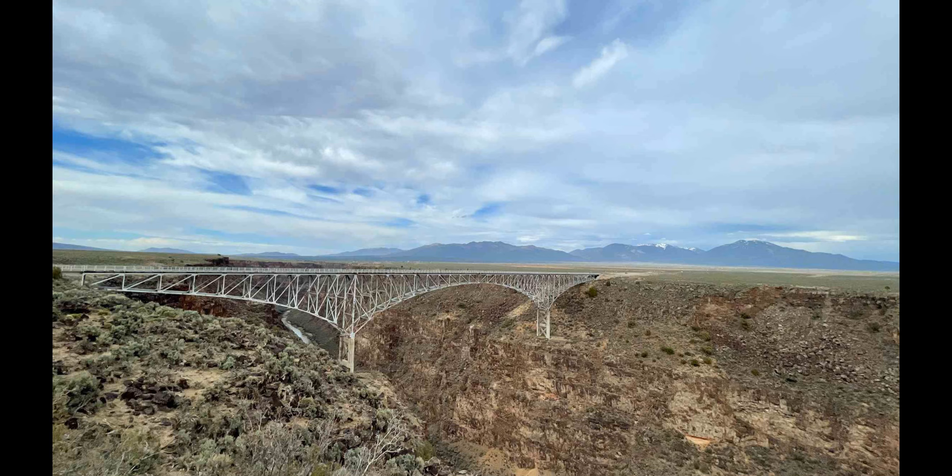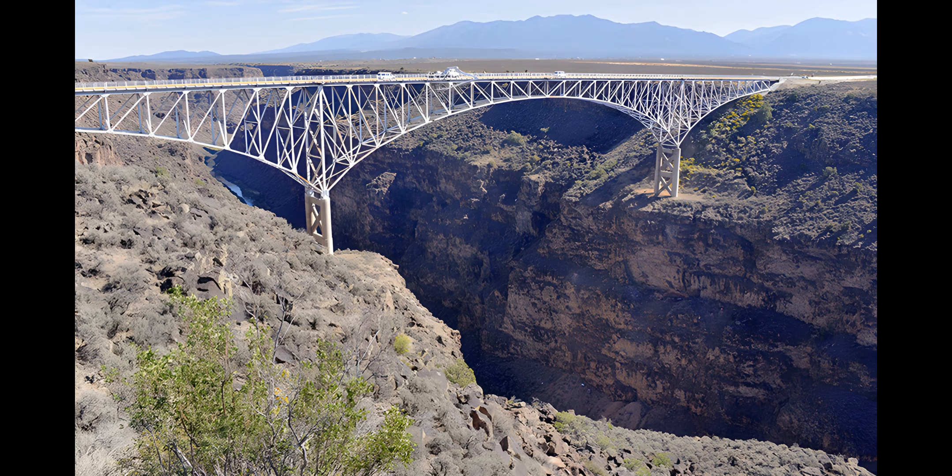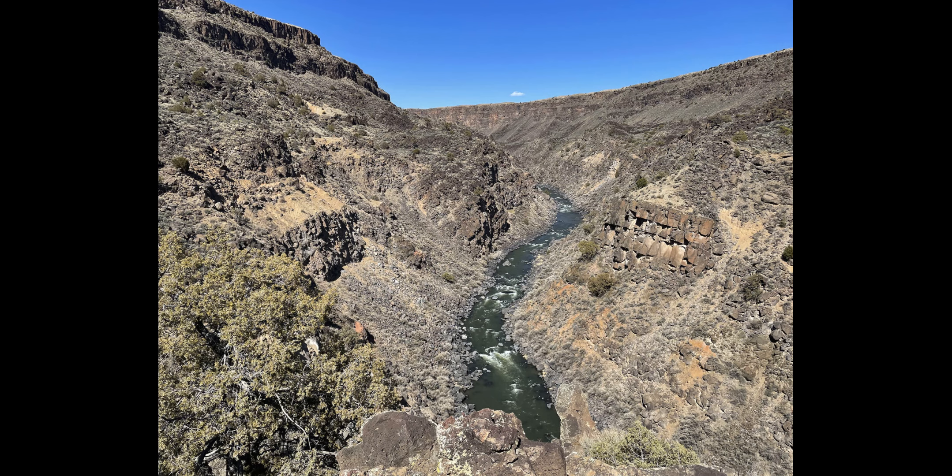The gorge and 242,500 acres (98,100 hectares) of surrounding land was designated a national monument — Rio Grande del Norte National Monument — on March 25, 2013. The gorge and whitewater rapids are managed for recreation by the U.S. Bureau of Land Management (BLM). The BLM maintains two developed recreation areas along the river that include hiking, biking, and other recreational opportunities.